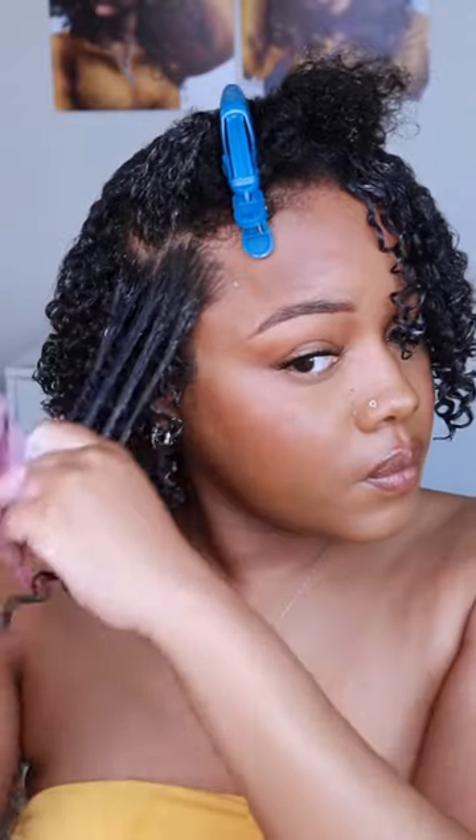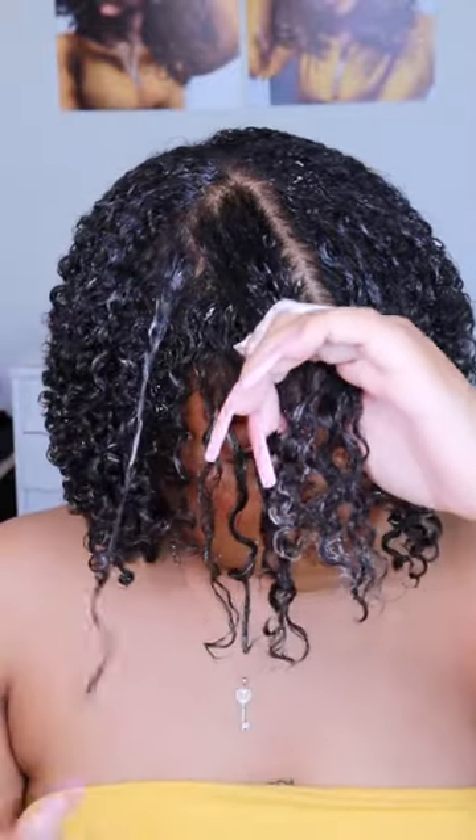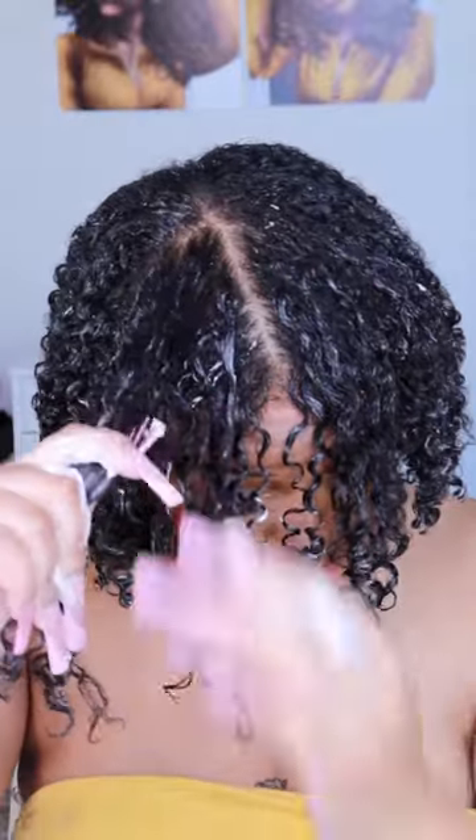Here's a small tip. When you finish each section, go back and coil the ends together so that the curls come together. But for the front sections, I do like to finger coil them just a bit so that the definition is super crazy in the front.